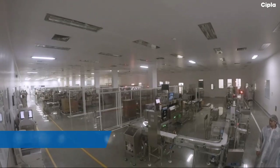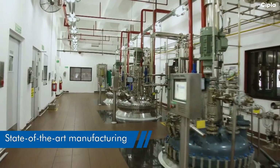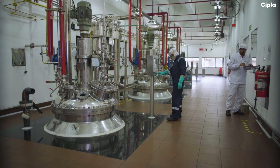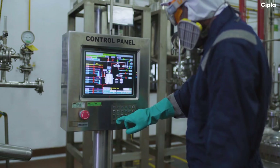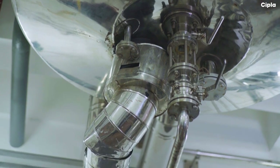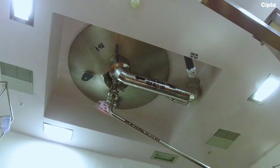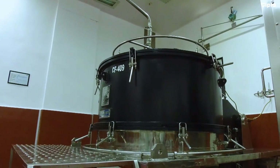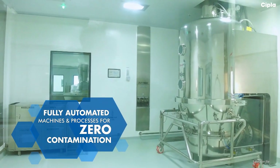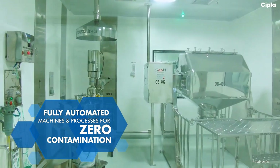A thoughtfully laid-out production facility, equipped with high-tech machinery and stringent controls, ensures zero chances of contamination. Fully automated reactors, controlled through PLCs and SCADA systems. Cross-transfer stainless steel pipes for material movement from reactors to separators, through drying beds to grinders and millers, to ensure zero contamination from humans or surroundings.